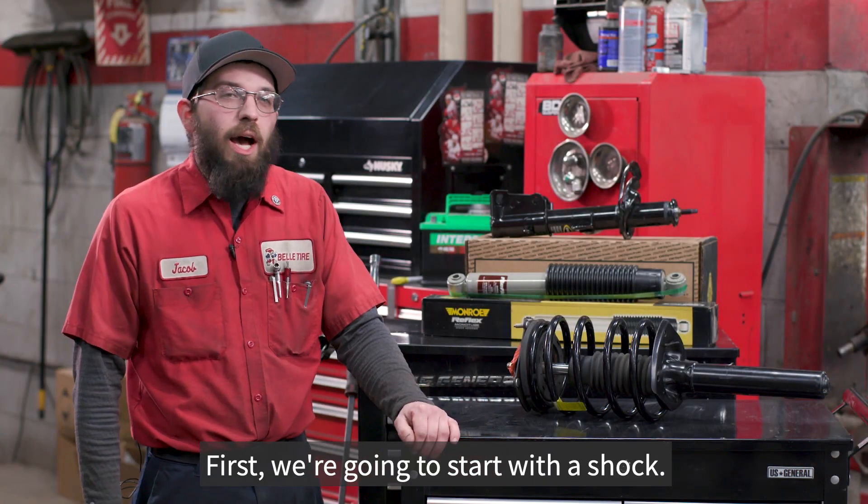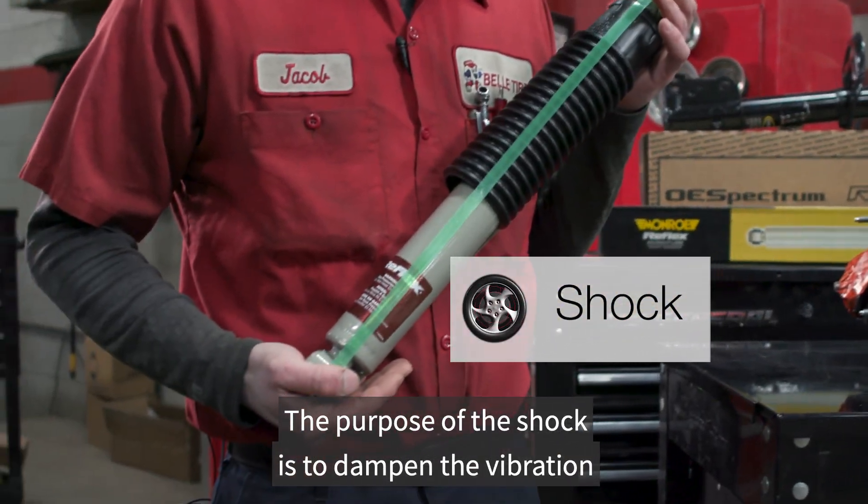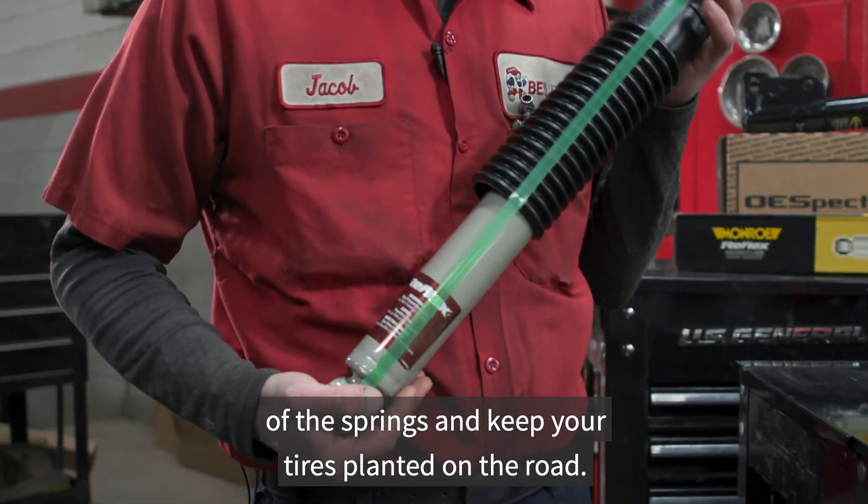First we're going to start with a shock. This is a shock. The purpose of the shock is to dampen the vibration of the springs and keep your tires planted on the road.